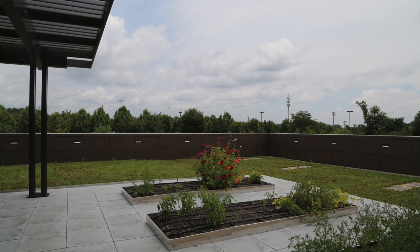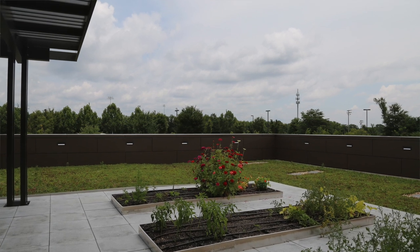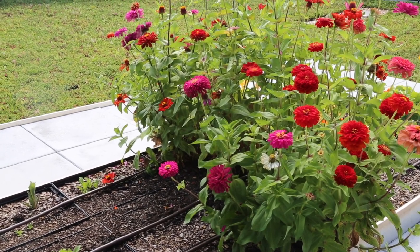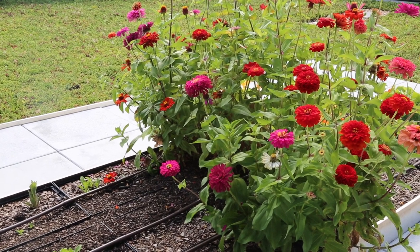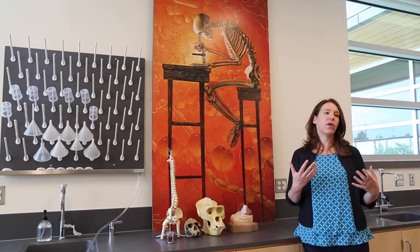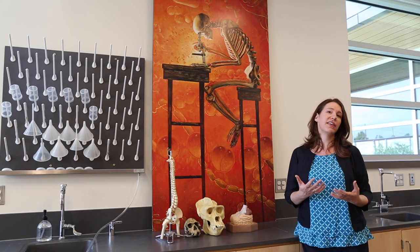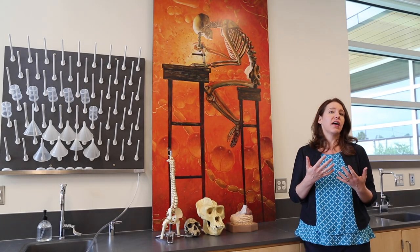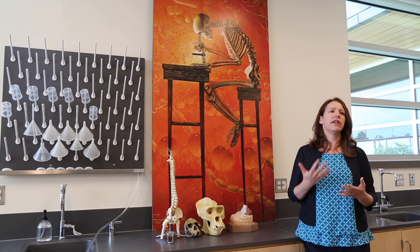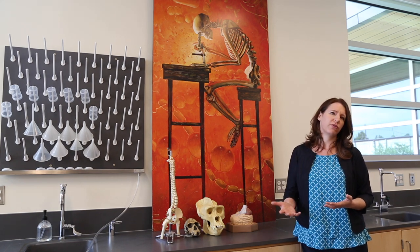I also think that having a space like our rooftop garden allows students at multiple different levels to interact with each other — whether we're bringing over lower school kids for a visit to help understand pollination, or whether our environmental science class is planting crops that our genetics class can then do genetic analysis on. It really is just going to help push our program that much more forward.